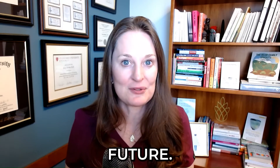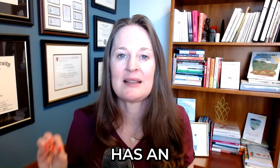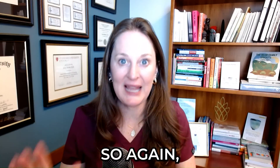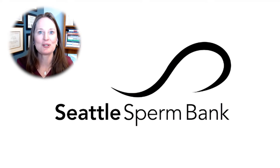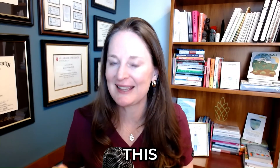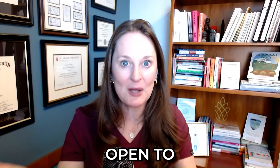Resource number five: for anyone thinking about using donor sperm for any reason, the Seattle Sperm Bank has an excellent website and a very extensive blog answering lots of questions like what to look for in a donor, what are all these different labels of vials, how much sperm should you buy, and what is the genetic screening for donors. If you want to learn anything about using donated sperm, go to the Seattle Sperm Bank website and blog. I do want to clarify that we work closely together on a lot of different projects — they did not ask me to include this as a resource and did not sponsor this YouTube video. I truly think this is an excellent resource.